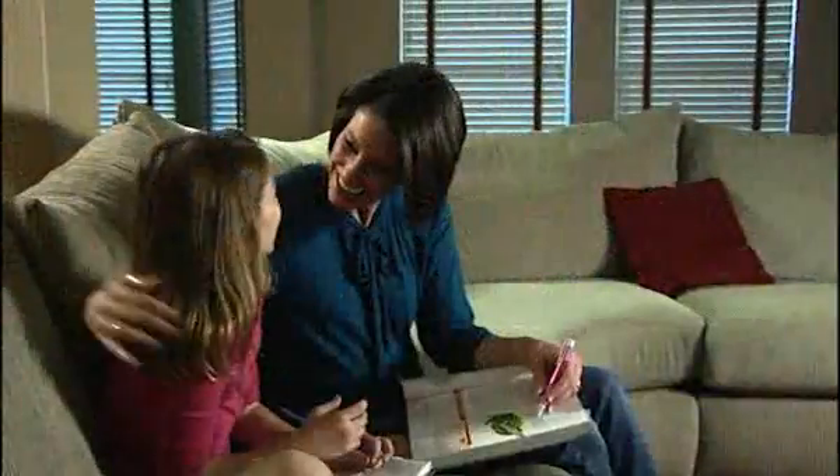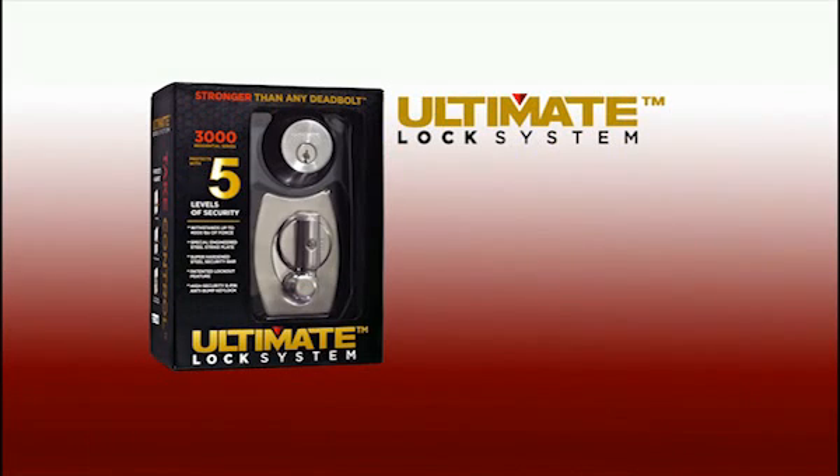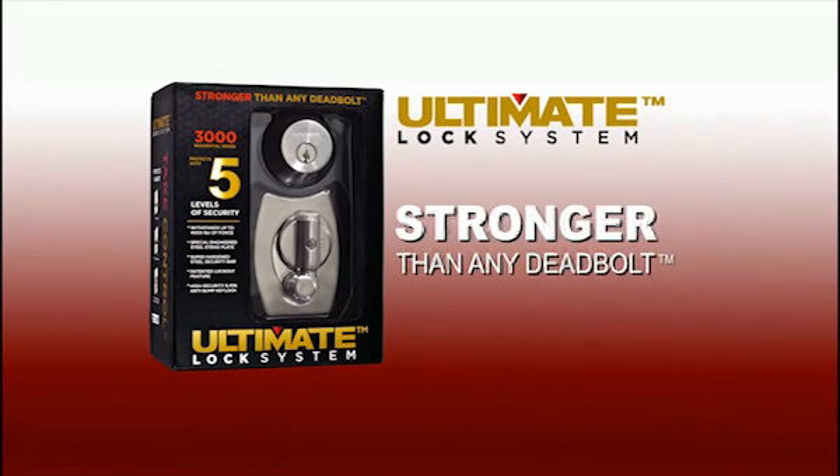We all want the best for our family, and that means a safe and secure home. Exactly the reason to install the Ultimate Lock, stronger than any deadbolt.